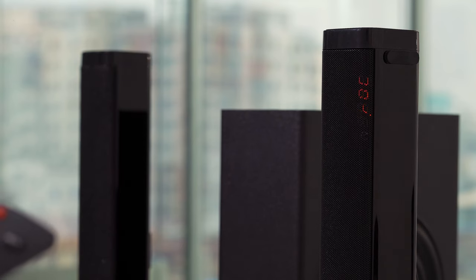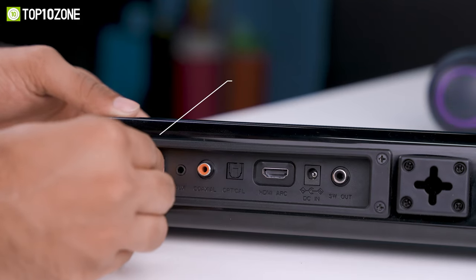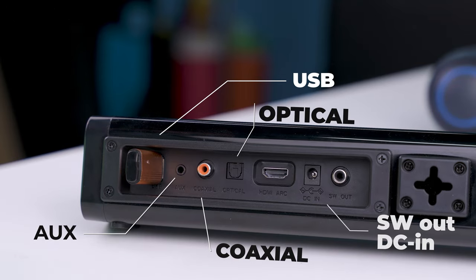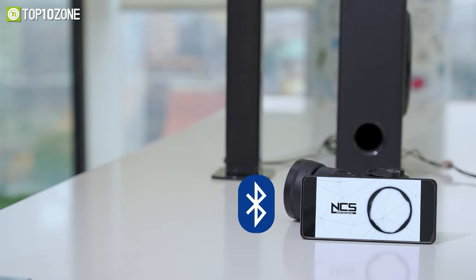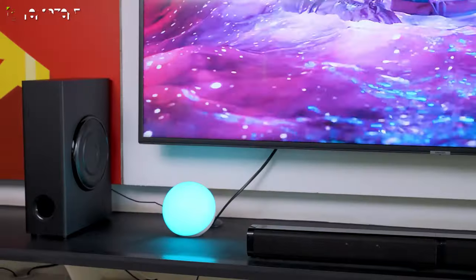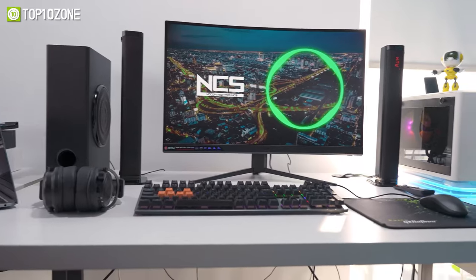At the back you will find different ports for plugins like USB, AUX, coaxial, optical, subwoofer out, DC for power, and an HDMI ARC port. It also has Bluetooth connectivity to stream music from your smartphone, tablet, or other smart devices, making it a wonderful soundbar for your home theater at an affordable price tag.